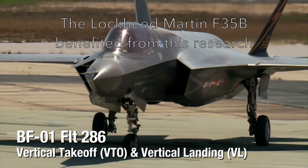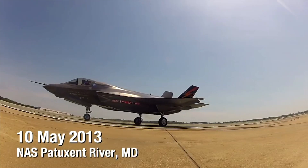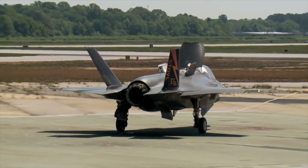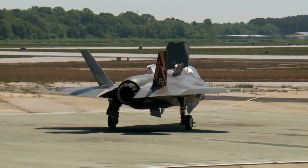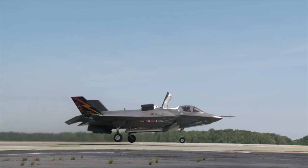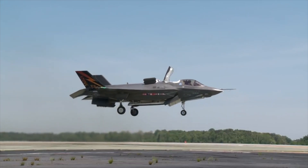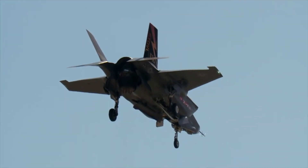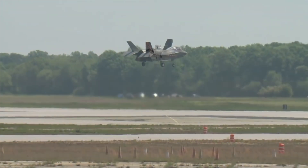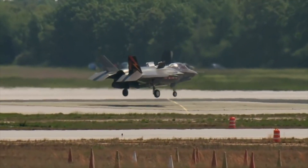The dream was to produce an aircraft that could operate without the need for a long runway and transition to conventional flight. Runways are easily visible and vulnerable to attack during conflict.